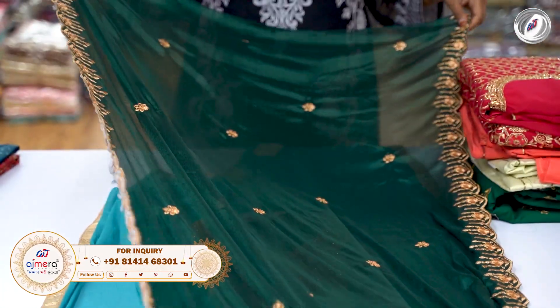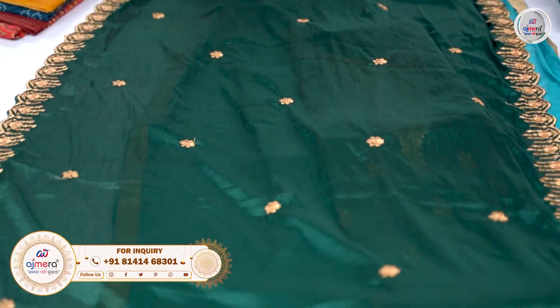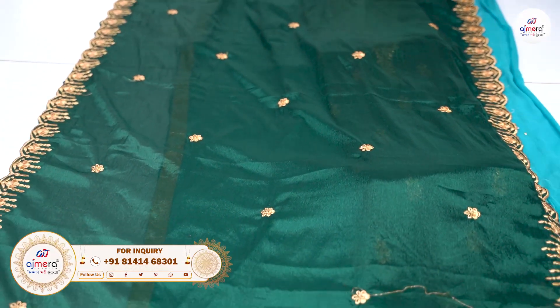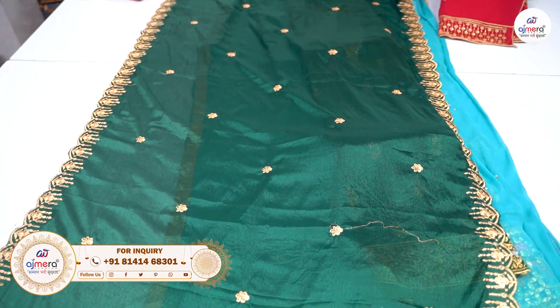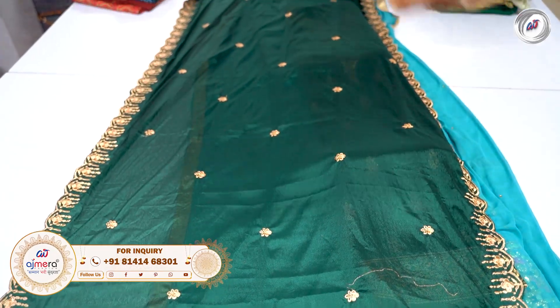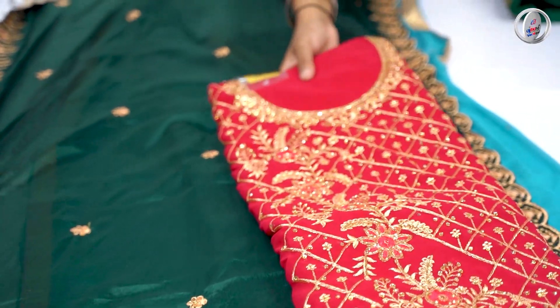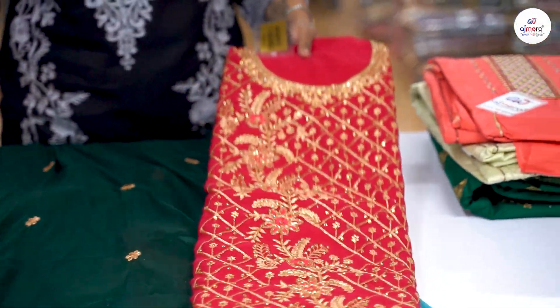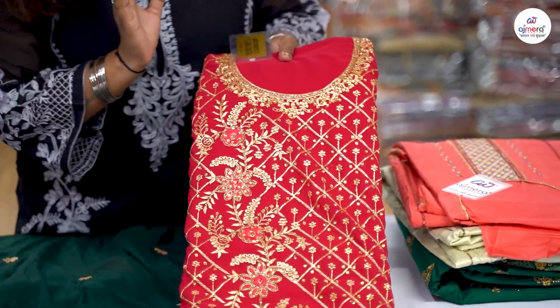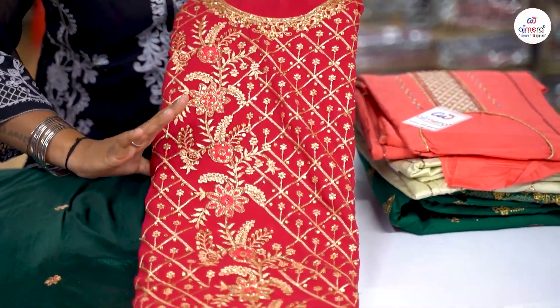You will get different types of colors and different types of designs. You will get the complete collection of one catalog here at Ajmera Fashion, where you will get all the collections. Like here, the material is pure Georgette, where you can see the handwork and the stonework.